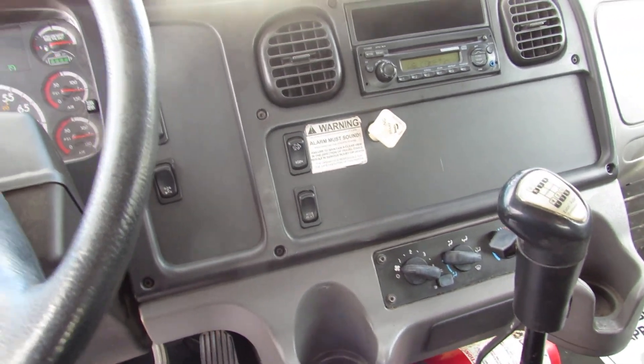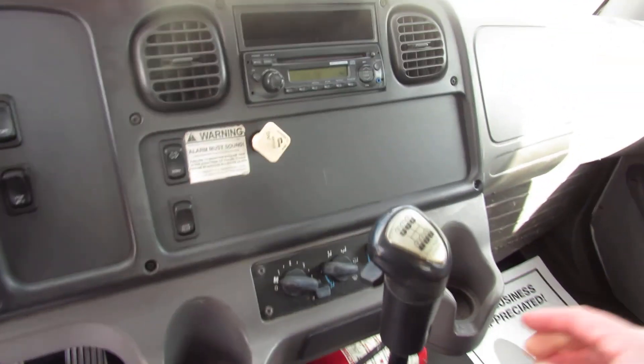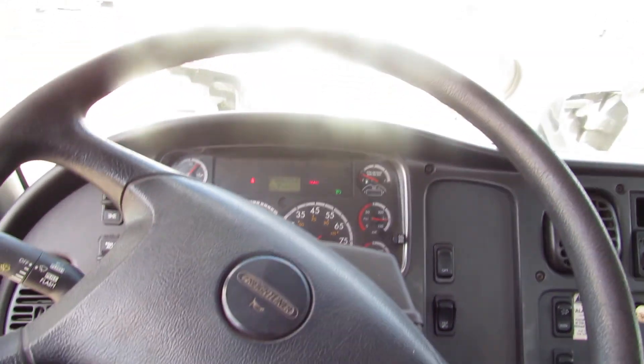It has heated mirrors and power mirrors. This is a 10-speed Eaton Fuller manual transmission.